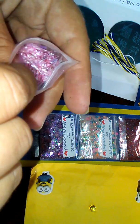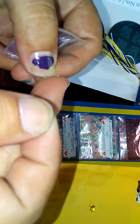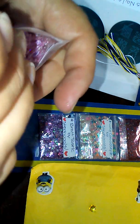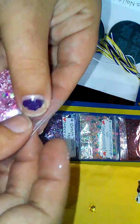She put some spangles in here as well. She's got some iridescent shards — they're like pieces of glass but they're not, they're like thick mylar chunks. That's pretty.